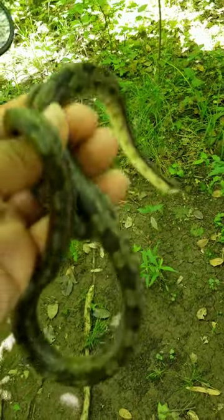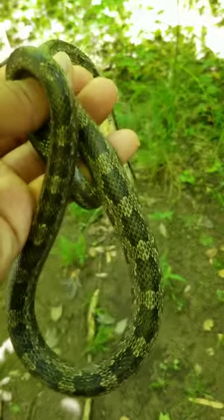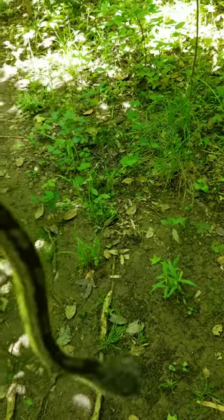We just found this on the crawl just now, so that's pretty cool. First rat snake of the trip, so that's cool.